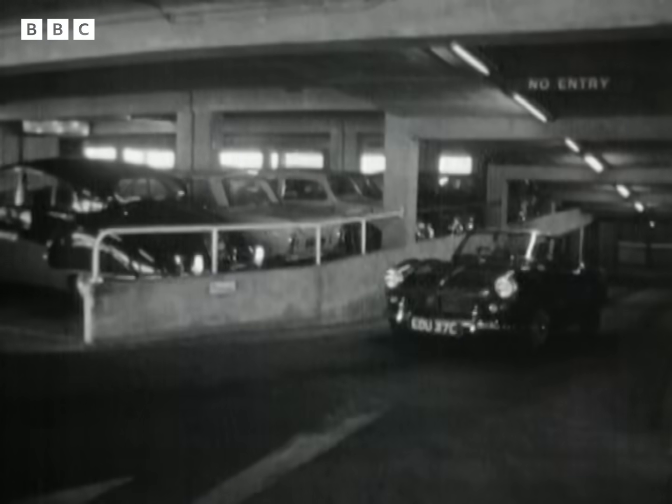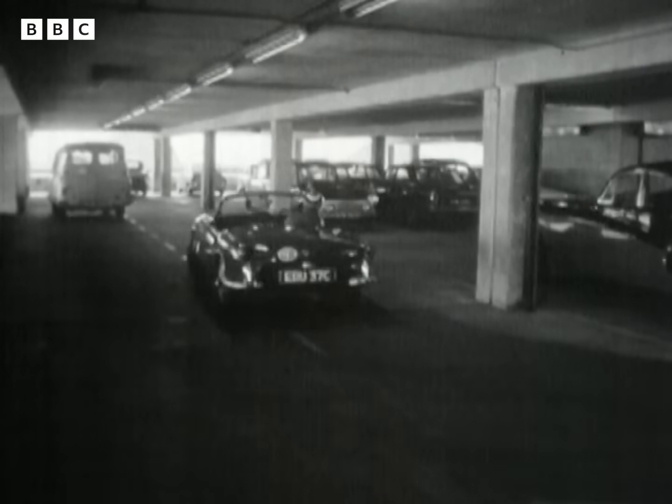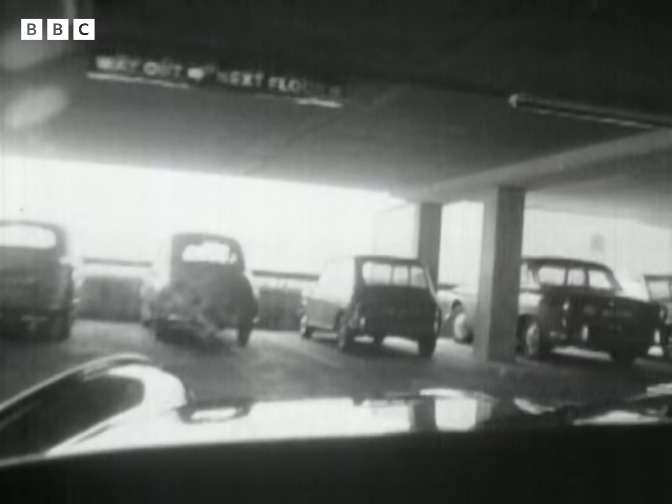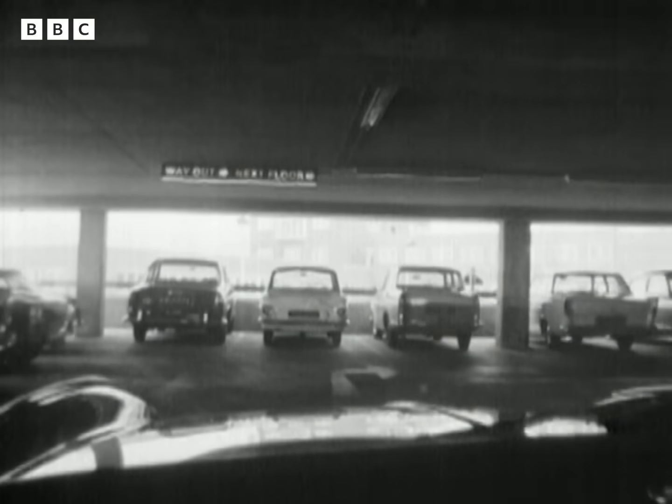Before this multi-storey unit was built, the old car park on the ground held only 260 vehicles. This building is about 300 feet long, 200 feet wide, and 50 feet high, and it costs 350,000 pounds to build.